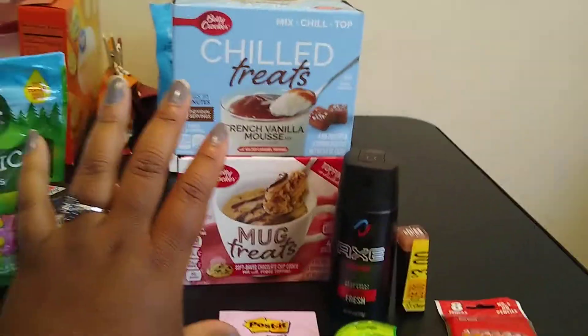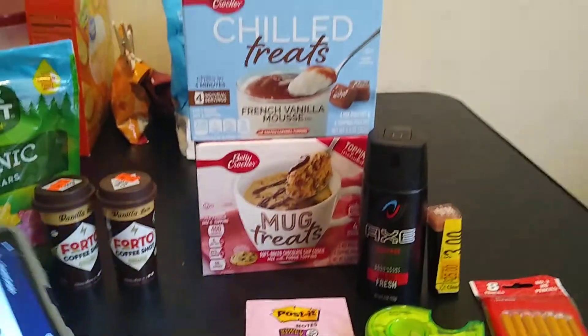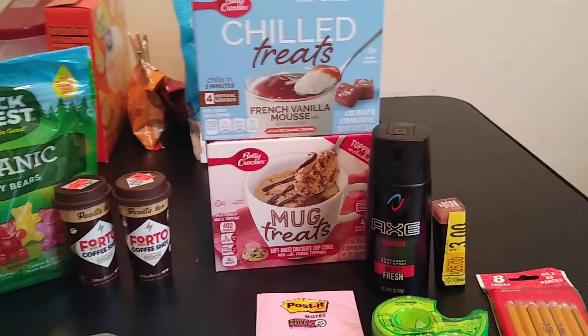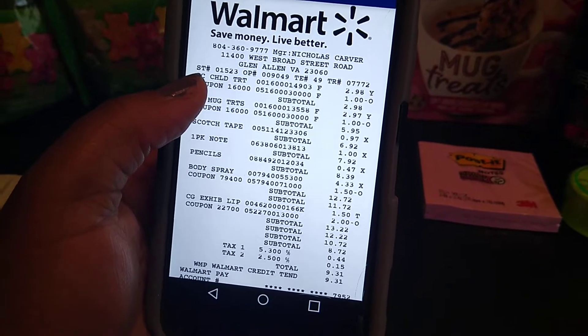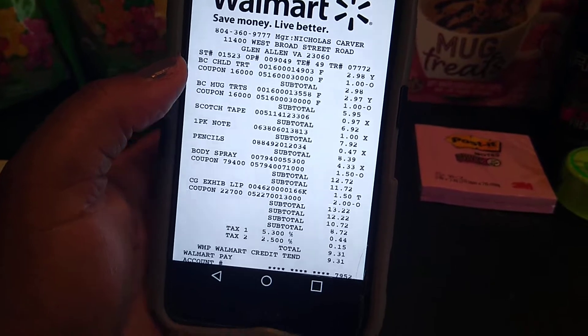And then these right here are internet printables as well — I think they're $1.50 a piece. If you buy both of them, you get 950 kicks back. Let me show you that receipt real quick. The BC Chill Treat was $2.98, had a $1 printable bringing it down to $1.98.